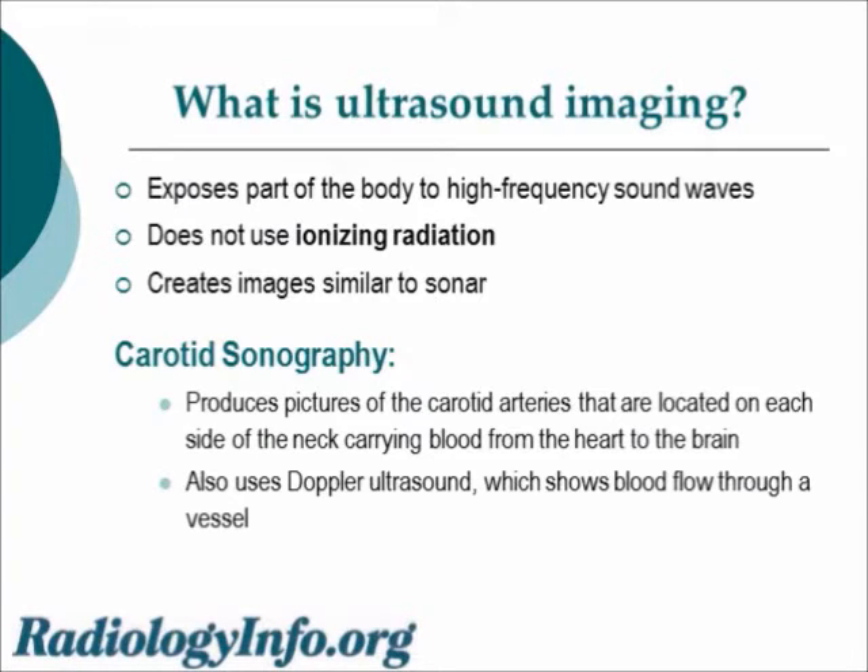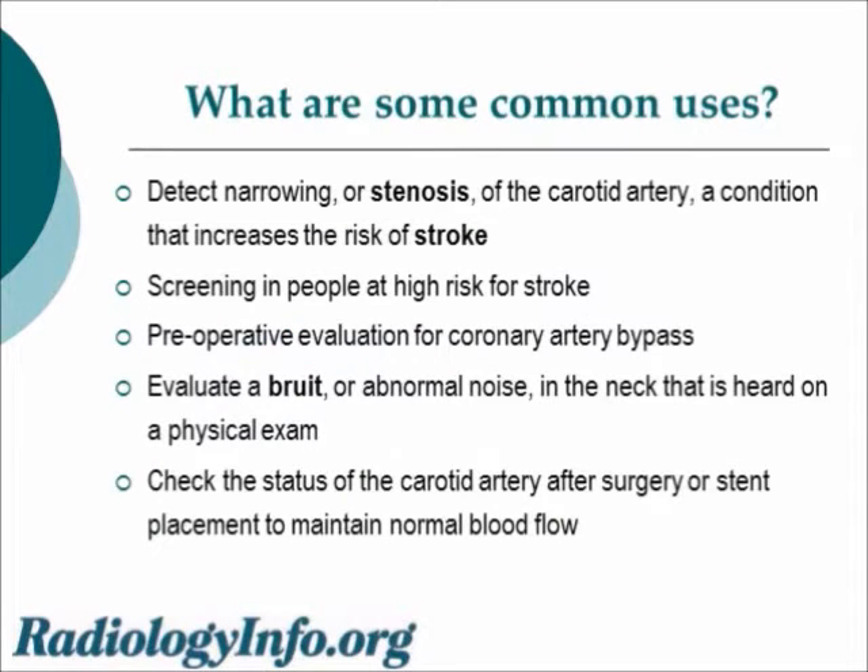Doppler ultrasound, which is a special technique that shows blood flow through a vessel, is usually part of the carotid ultrasound exam. We most frequently use carotid sonography to detect narrowing or stenosis of the carotid artery, which is a condition that increases the risk of stroke.